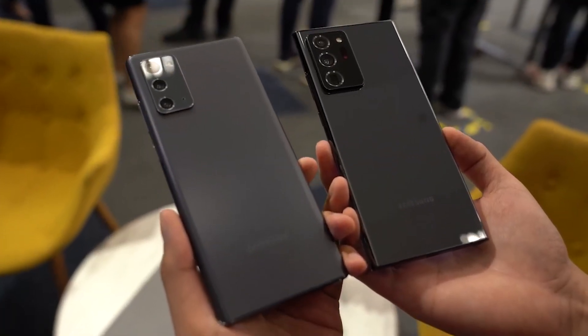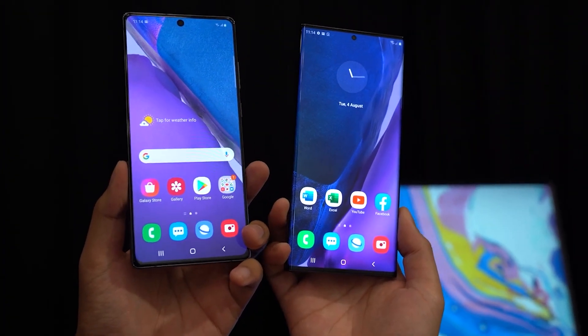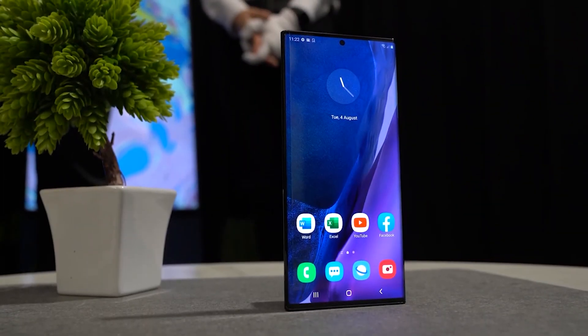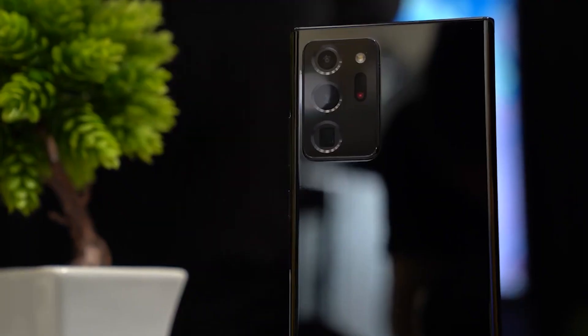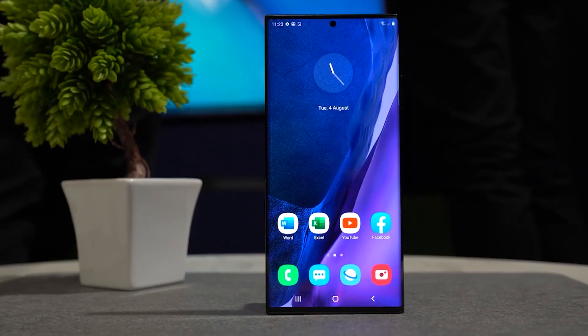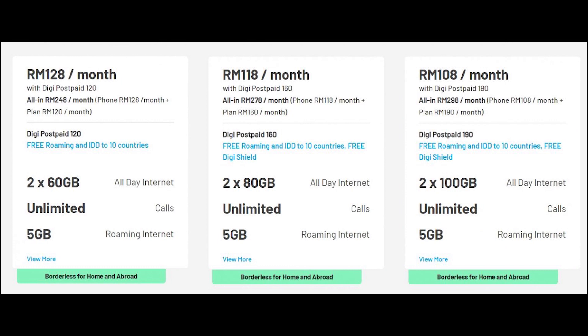DJ is offering the Samsung Galaxy Note 20 and the Note 20 Ultra on pre-order with its Phone Freedom 365 instalment programme. The 5G variants offered by DJ are tied to its post-paid 120 plan and above, offering double the quota up to 200GB per month. The Galaxy Note 20 5G, which retails for RM4,299, can be yours for as low as RM108 per month on the highest DJ post-paid 190 plan with 200GB of data.